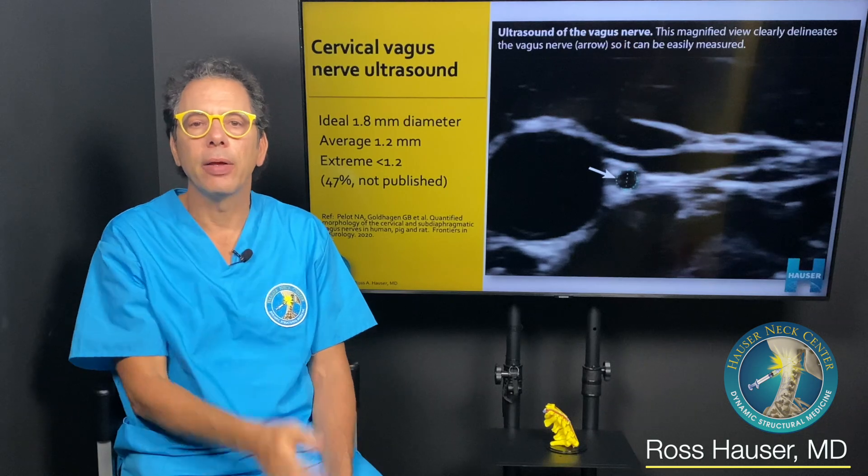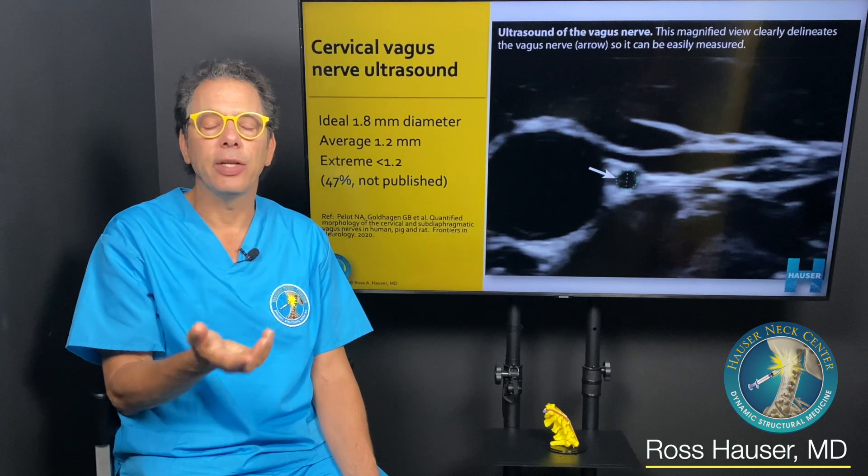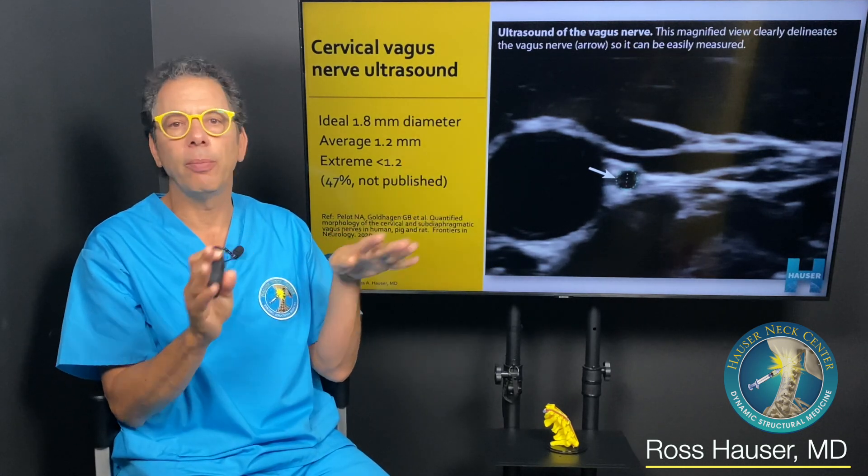Cervical destructure can block the jugular veins, especially when a person is sleeping. So anybody who wakes up and their symptoms aren't any better — they probably have cervical destructure. Even when they're laying down, the brain can't drain normally, and they get a lot of symptoms.